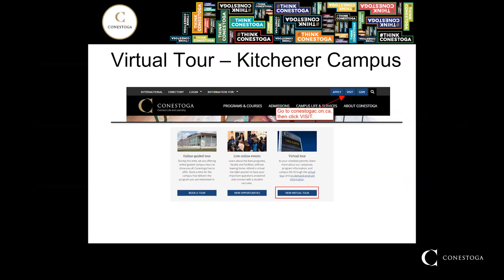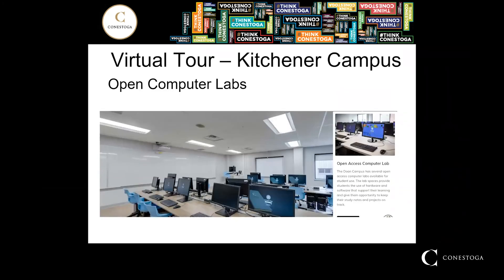This program runs at the Kitchener campus of Conestoga College. If you go to the Conestoga website and select Visit on the top left corner, you can take a virtual tour of the campus. The campus has several open access computer labs available for students to use, providing hardware and software that supports their learning and gives them the opportunity to keep their study notes and projects on track.